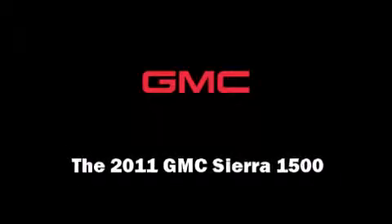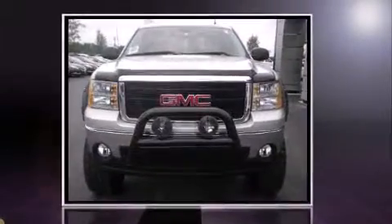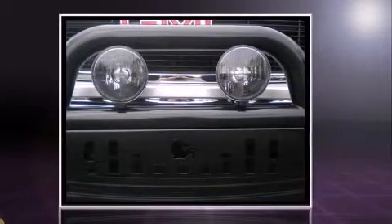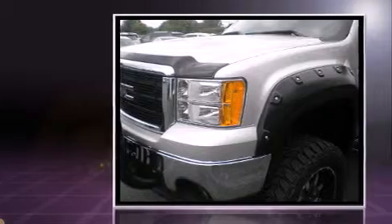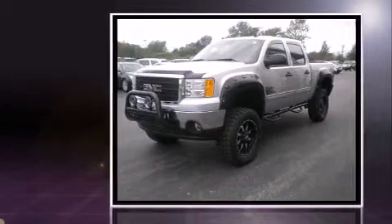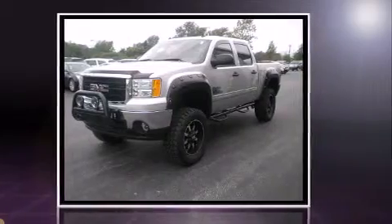Familiarize yourself with a 2011 GMC Sierra 1500. This four-door, five-passenger truck will allow you to take command of the road with confidence. It features an automatic transmission, four-wheel drive, and a powerful eight-cylinder engine.